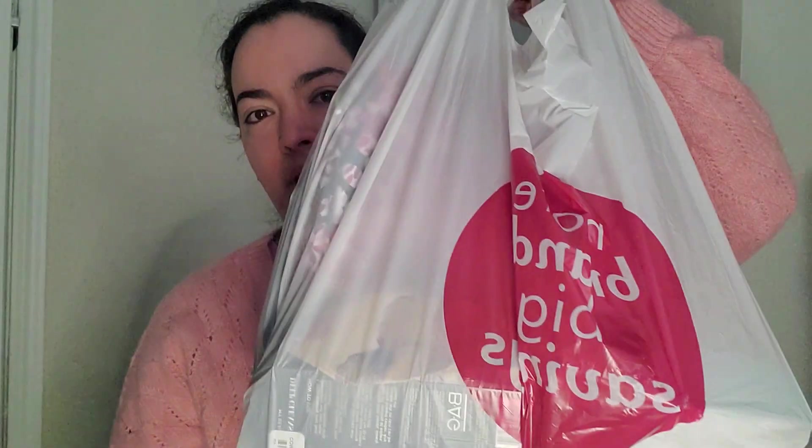I'm so excited. It's not a lot of stuff I bought this time, but some good stuff.